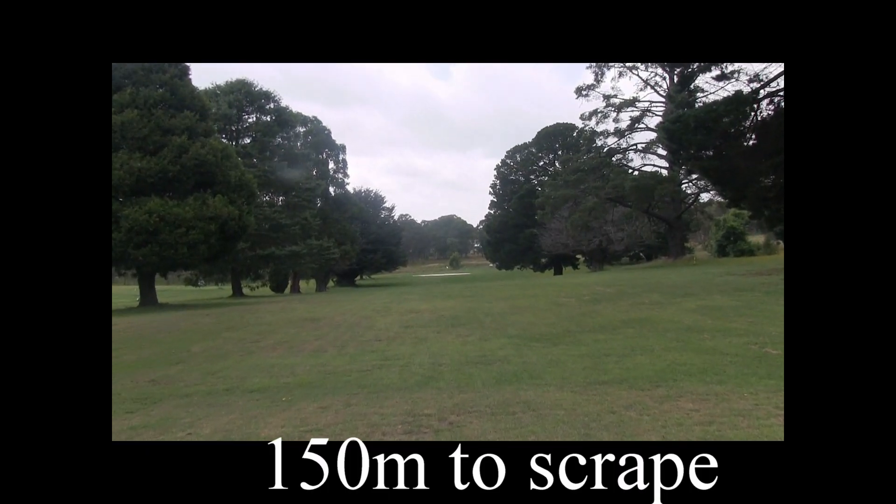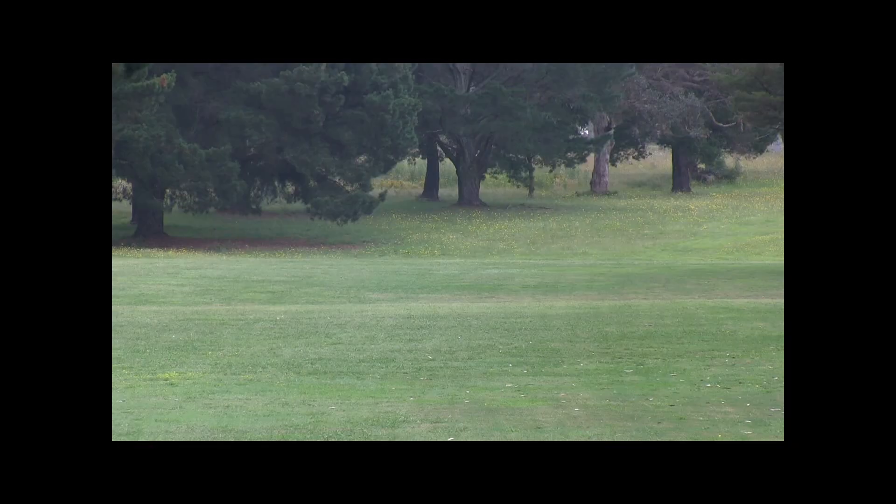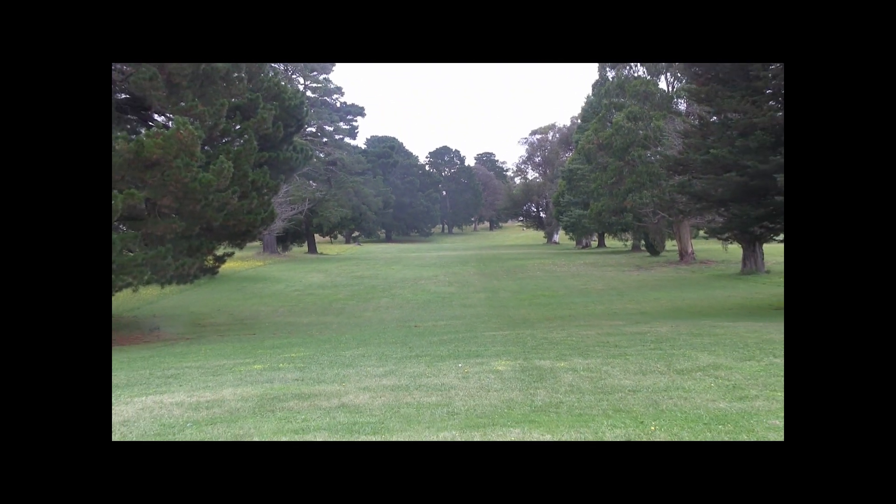From here you've still got 150 metres to the scrape. Be careful of those mature trees on the left and the right — that makes the approach a bit narrower. And there's that dogleg if you do decide to take those trees on the left-hand side.